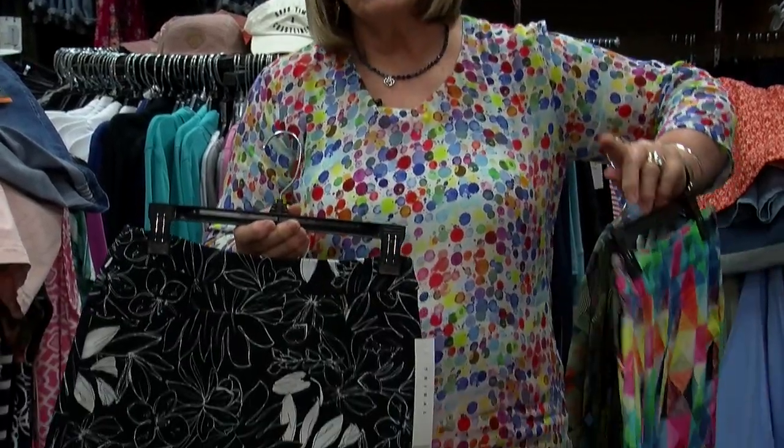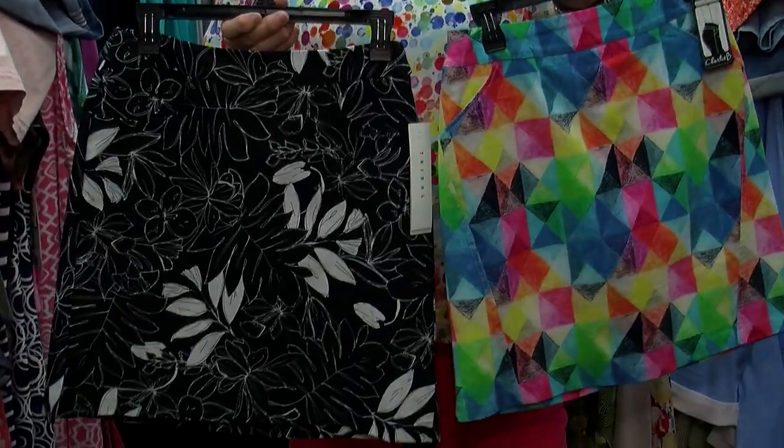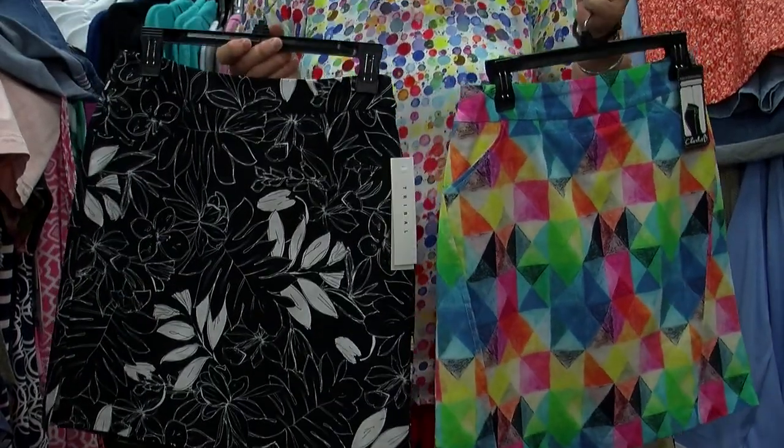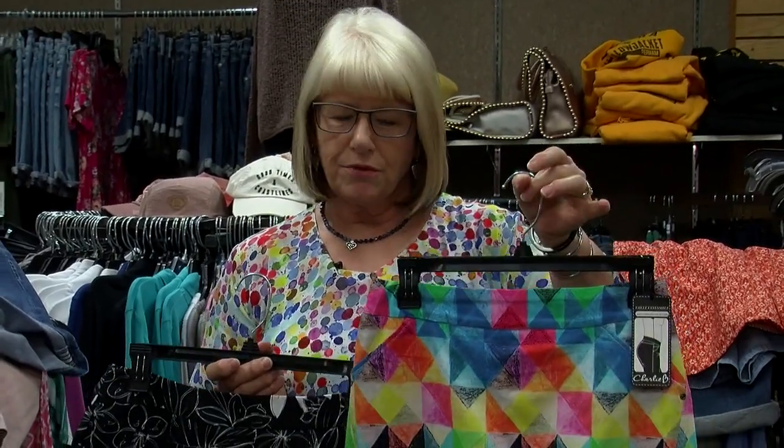And skorts — skorts are just always fun, they are so popular now. We have them in the solids and the neutrals, but also a couple of really fun patterns that you can play up with color if you're brave enough to do it. This is super cute.